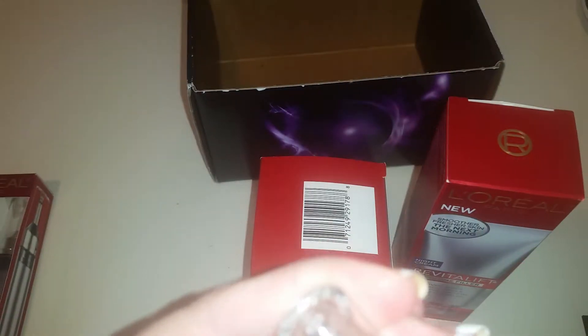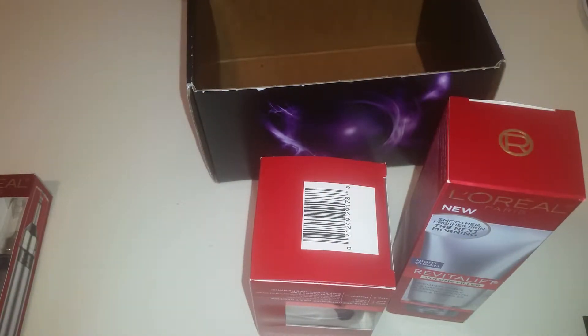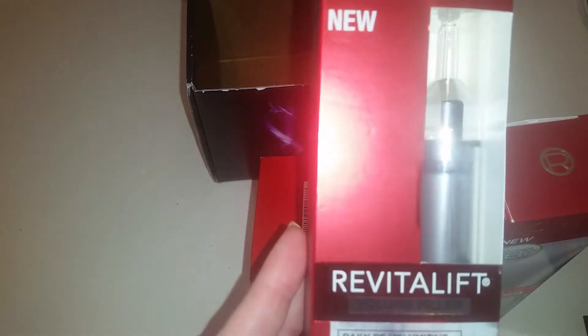This is what it looks like — it has a little cream in the tube. Next we have the concentrated serum, which is an intensive dose to replenish your skin's fullness.